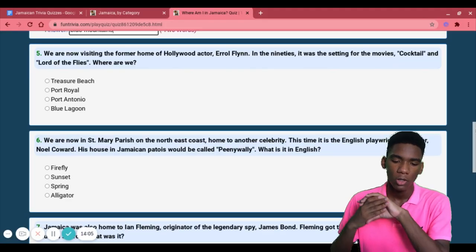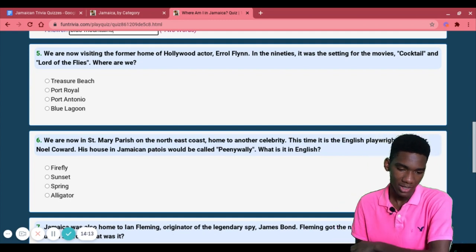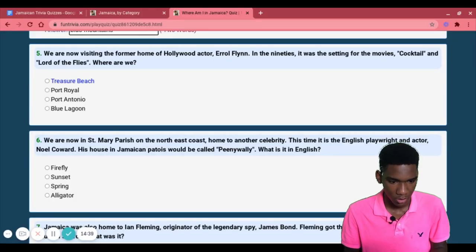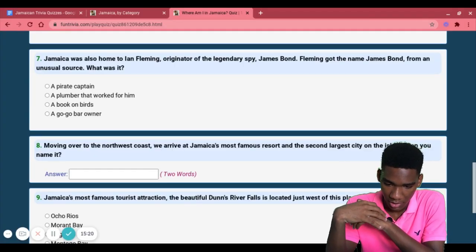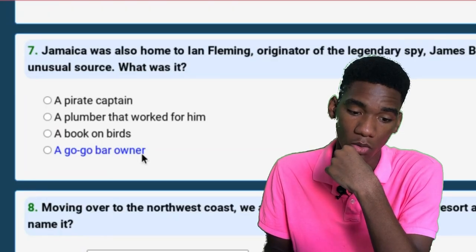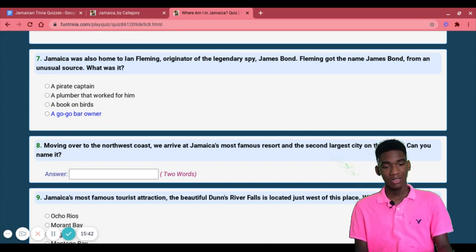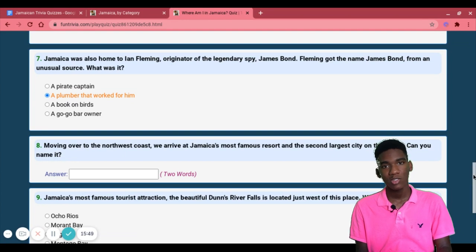We are now visiting the former home of Hollywood actor Errol Flynn — in the 90s it was the setting for the movies Cocktail and Lord of the Flies. I've never been there, I'm going to guess Treasure Beach. Jamaica was also home to Ian Fleming, originator of the legendary spy James Bond. What was the unusual source for the name? Options: a go-go bar owner, a book on birds, or a plumber that worked for him. I'll go with the plumber — it said unusual!